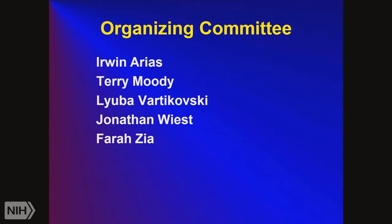We have an organizing committee for this class. One of the people on the committee is Erwin Arias, who is in charge of Demystifying Medicine, which has a format similar to this. Demystifying Medicine focuses on all diseases, whereas we just focus on cancer. We also have Lubia Varoukowski and Farah Zia on the organizing committee, and my boss is Jonathan Wiest.